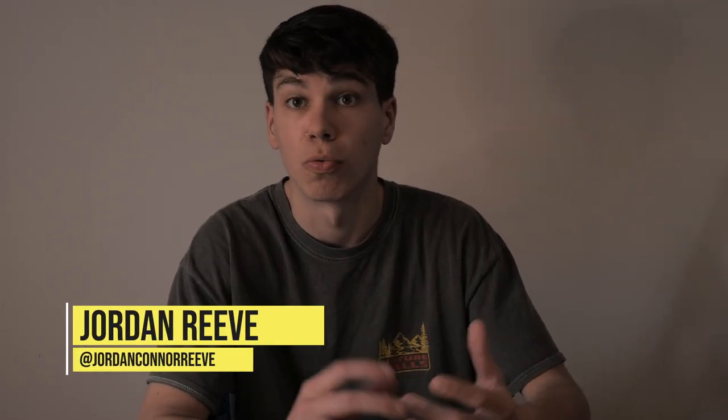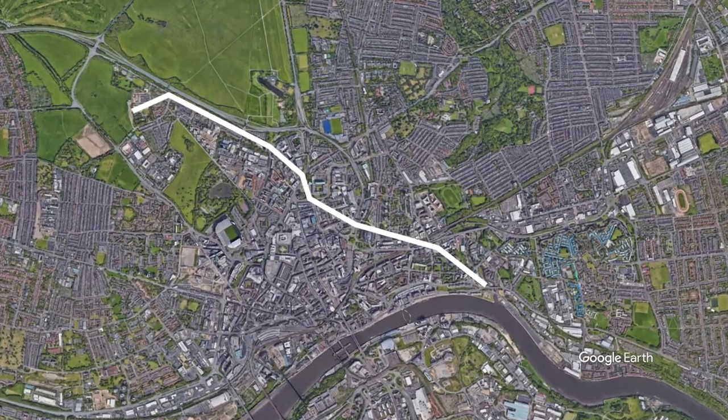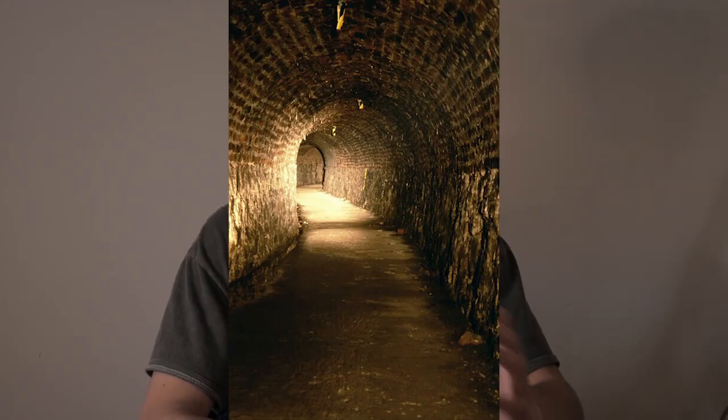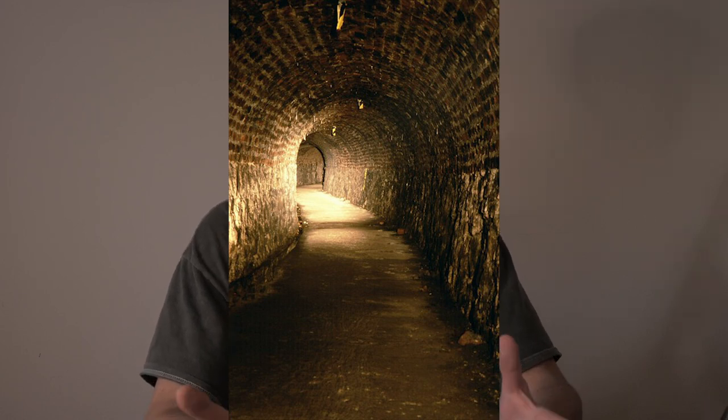The Victoria Tunnel is a subterranean wagonway that runs throughout Newcastle upon Tyne. It starts up on the town moor and travels through the whole centre of the city and ends up at the Ouseburn. It was built between 1839 and 1842, and its whole purpose was to transport coal from the Lees's Main Colliery down to the banks of the River Tyne where it could be loaded onto ships. In 1860, the pit closed, the equipment was sold, and the tunnel was mostly forgotten about.